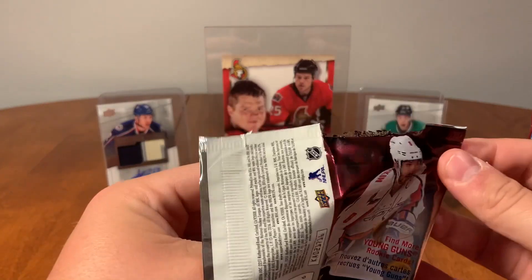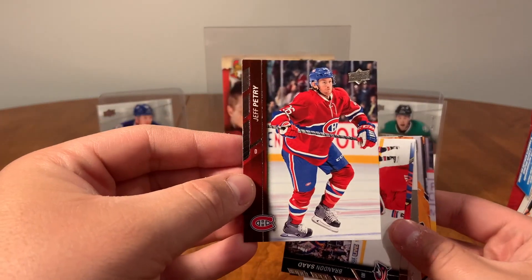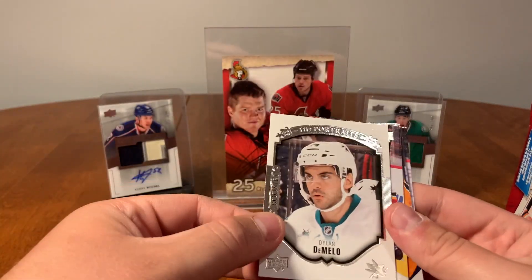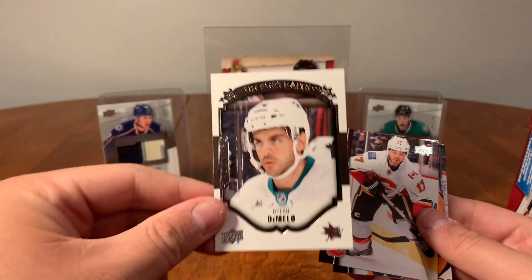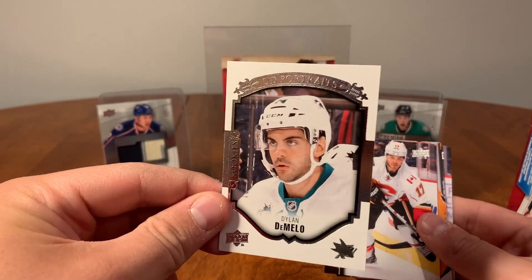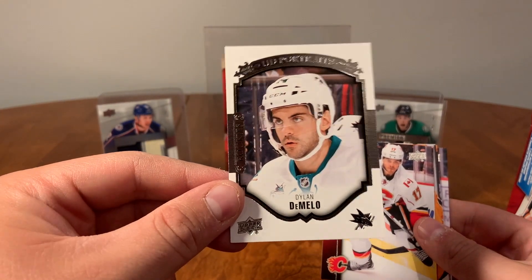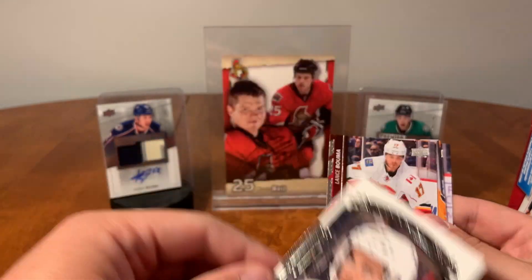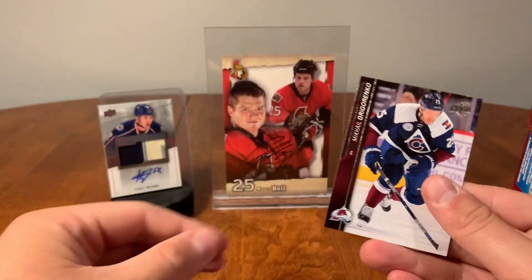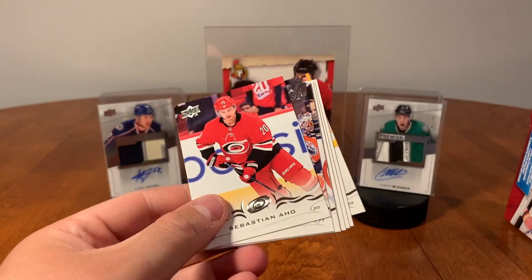Patrick Elias, Nicholas Backstrom, Eric Staal season highlight, Bernie Parent, Chris Kelly, hot rookies, Ryan Garbutt, and Wayne Simmonds gold. Alright, 15-16 Series Two — looking for that Eichel — no Eichel here. Jeff Petry, Brendan Shea, TJ Brodie, UD rookie portraits of Dylan DeMelo — used to be an Ottawa Senator, now with the Jets. Lance Bouma, Mike Ribeiro, Justin Abdelkader, and Michael Grigorenko.